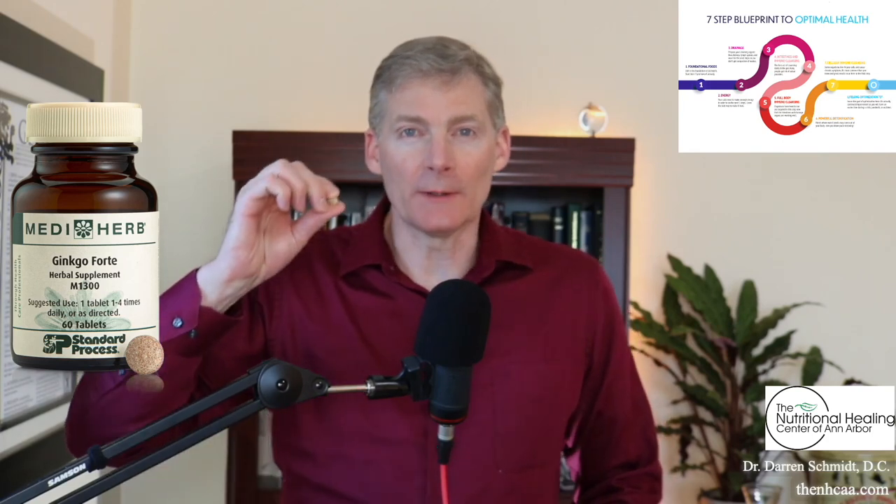This is Ginkgo Forte. The Australians call it 'ginkgo fort.' This is from Mediherb in Australia and it's from the ginkgo tree. The ginkgo tree has been around since the dinosaur era — it's actually in the fossils with the dinosaurs — but it was never a traditional medicinal herb until the 1980s, when somebody figured out that if we extract the ginkgo glycosides, they can help increase circulation.